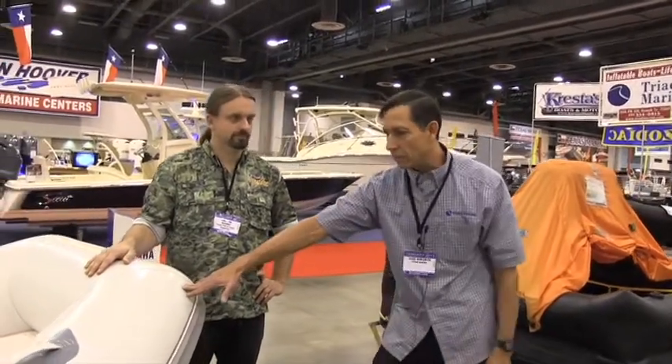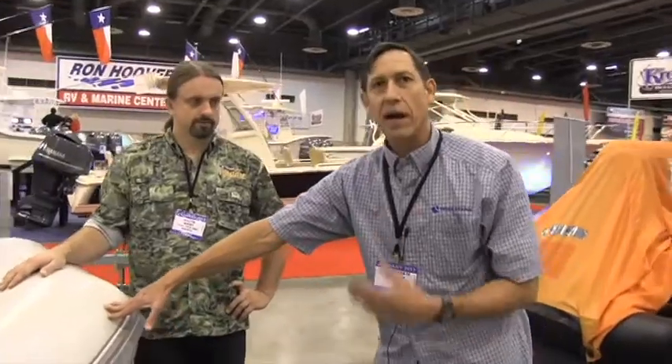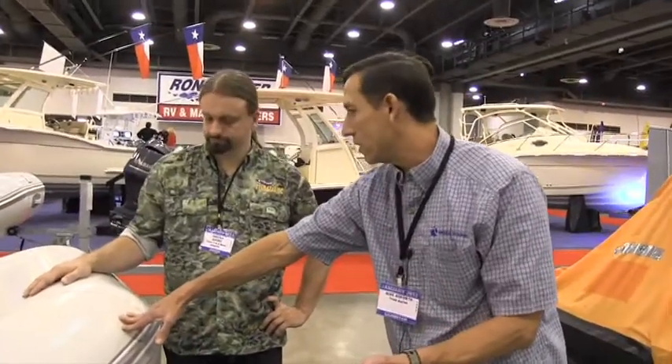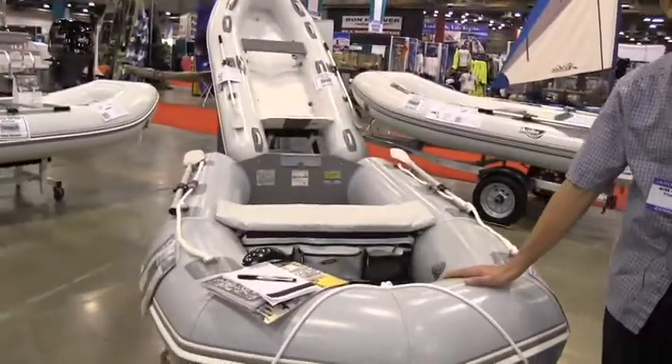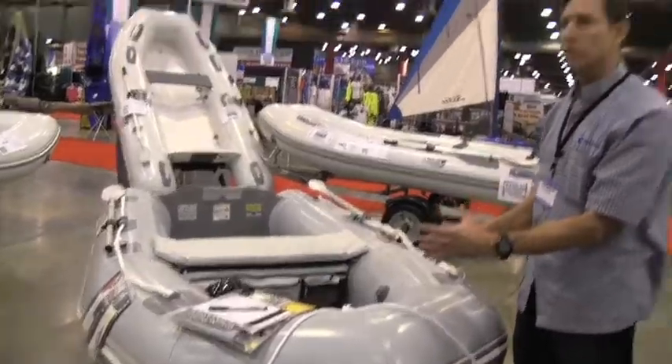The Coast Guard and Navy use them too. If you're rescued out in the water, it's probably going to be by somebody in an inflatable. And the inflatable has a higher carrying payload capacity.